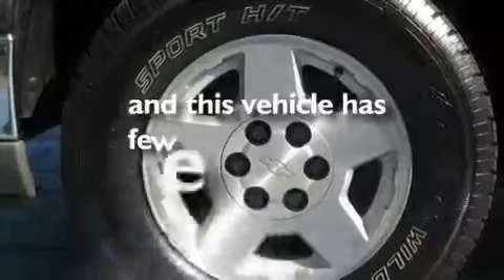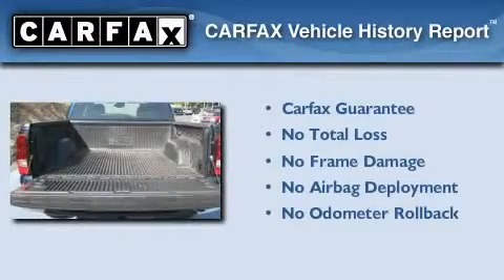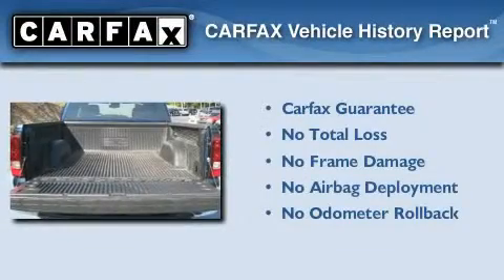This vehicle has fewer than 65,000 miles on the odometer, and this Chevrolet qualifies for the Carfax buyback guarantee.